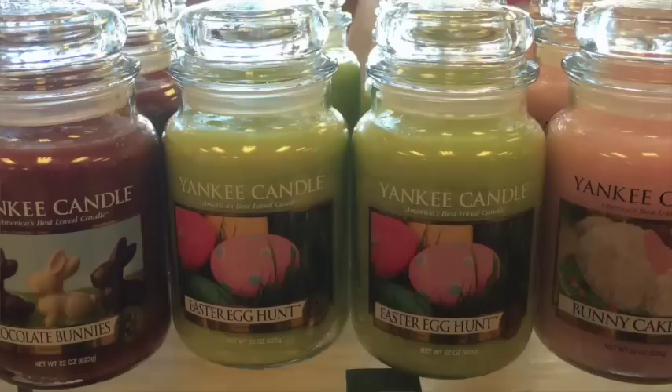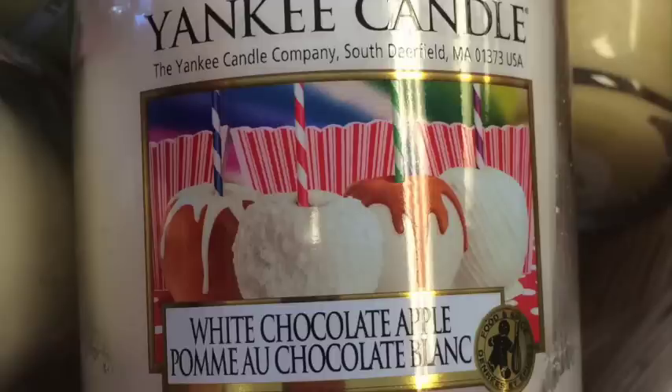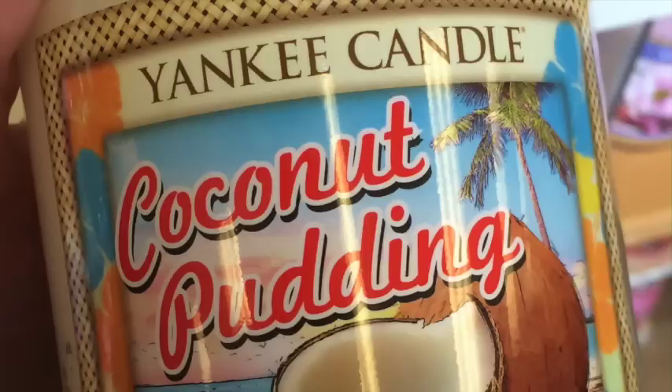It was really a see-what-you-can-find type of thing — there were old things, online exclusives, different labels, and things you might have seen sold at a Target. I didn't really plan on buying anything, but I posted a picture on an online candle group on Facebook that I'm part of, and everyone was so excited saying what a good deal it was and they couldn't wait to see what I got. And then I gave into the peer pressure — I felt like I had to get something.